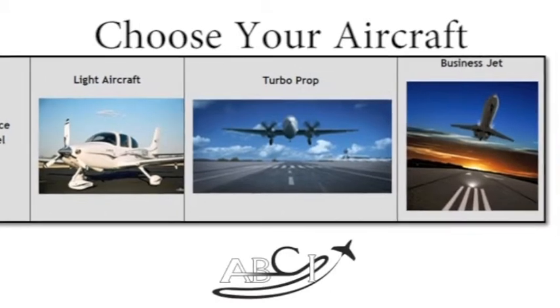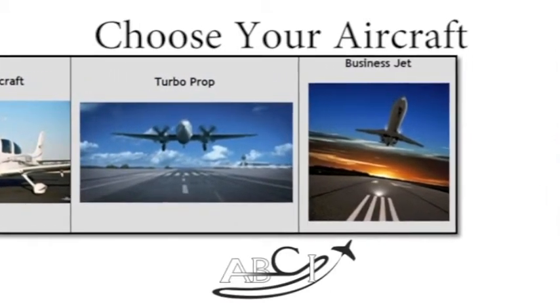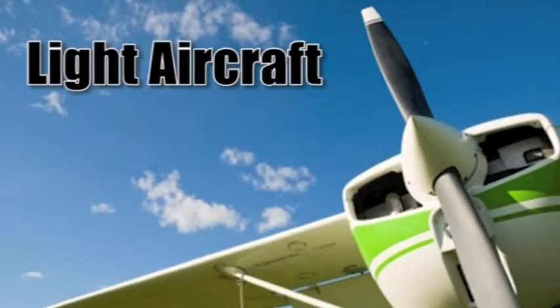Of course, we include the options for moving forward in a consulting relationship with ABCI. We have three service levels to choose from. Just as you would choose an aircraft based on your mission and budget, it makes sense to choose a marketing program that will get you where you need to go for a price that you can afford.